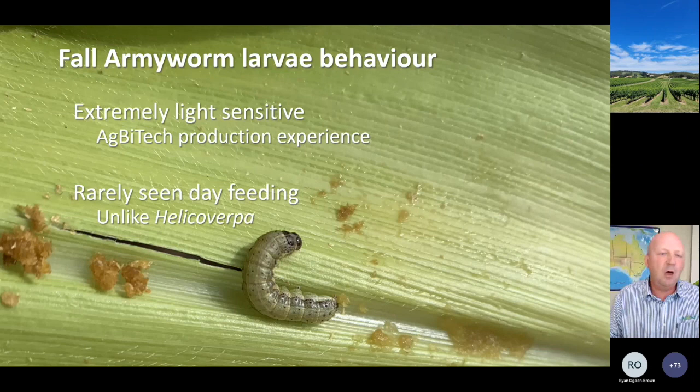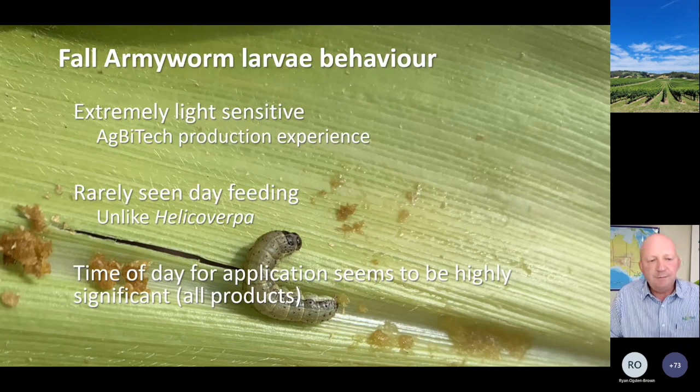There is some anecdotal feedback that the time of day for applications seems to be significant - applications which go in in the mornings tend to have quite poor performance, and applications of insecticides late in the afternoon or evenings tend to have better results. This fits in with the light sensitivity of the larvae. There's also some night-goggle vision work potentially indicating that entrenched larger larvae vacate their feeding sites at night - whether we've actually got confirmation of that or whether it's just an anomaly, we don't know.